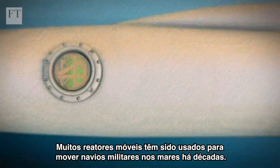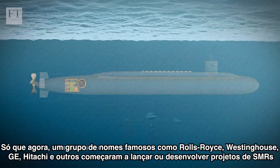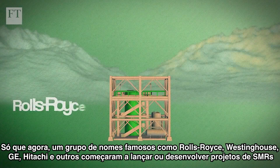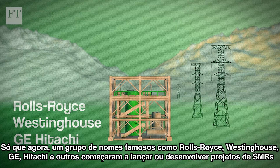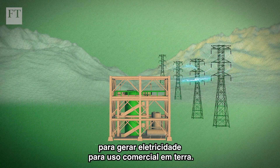Many mobile reactors have been used to power military vessels at sea for decades, but it's only recently that a handful of household names like Rolls-Royce, Westinghouse, GE Hitachi and others have started pitching or developing SMR projects to generate electricity for commercial use on land.